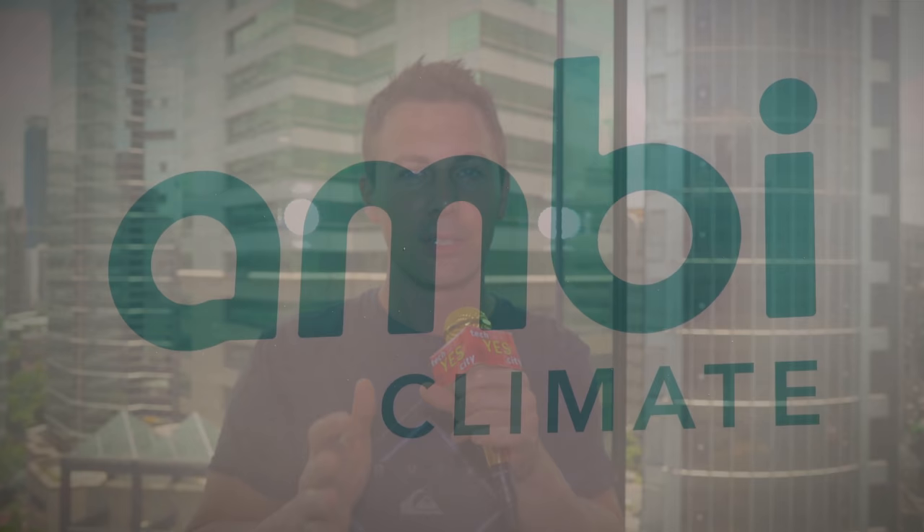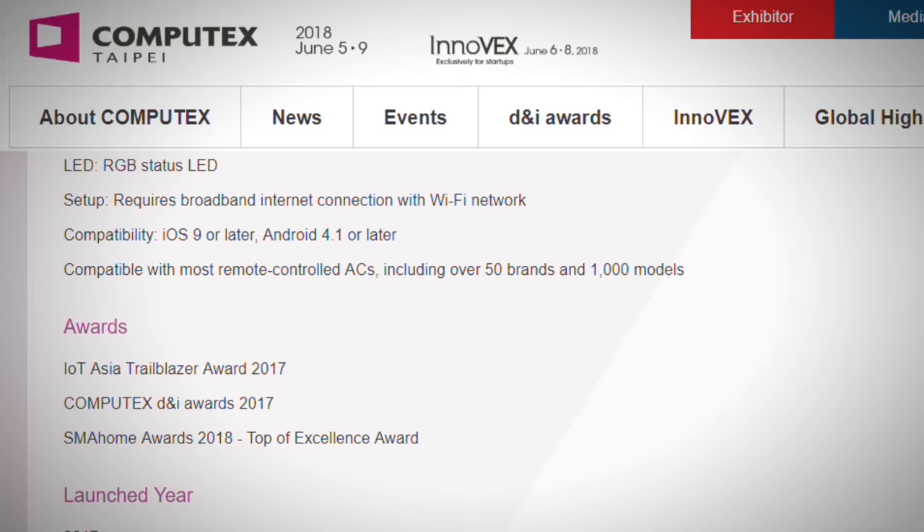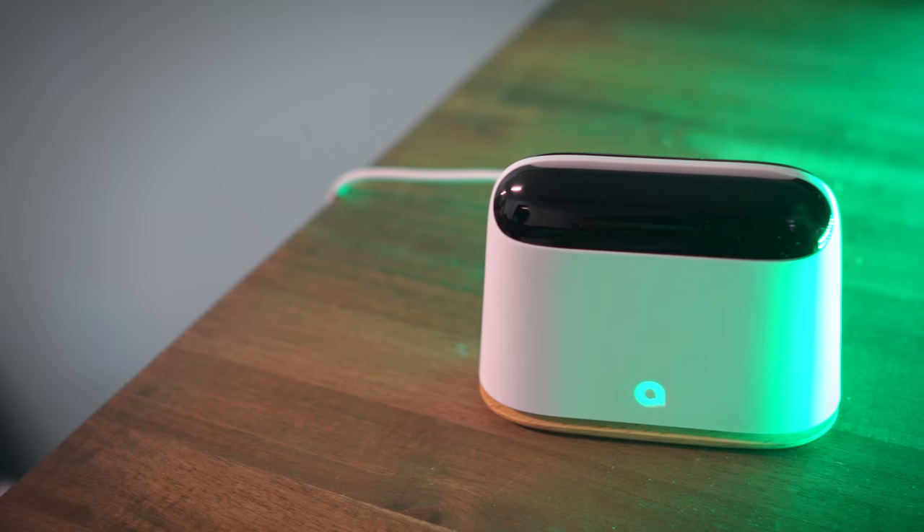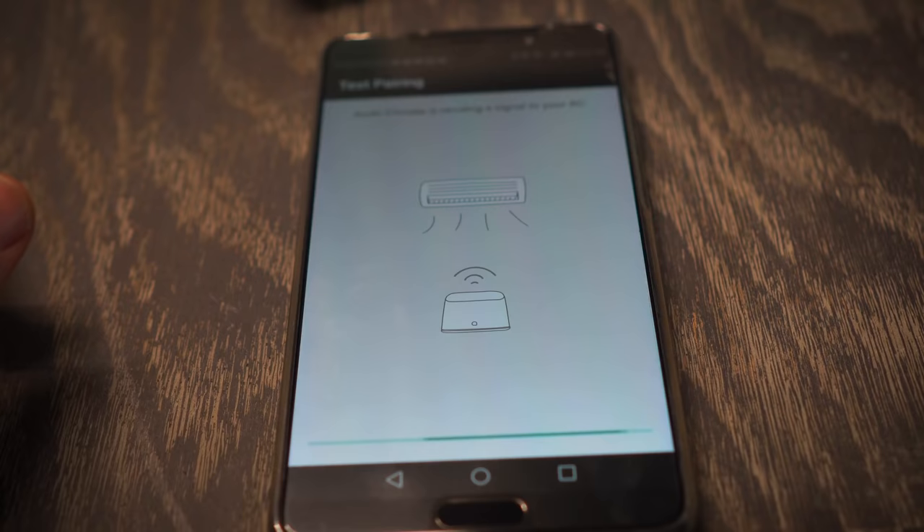Just over a year ago at Computex 2017, there was a Kickstarter campaign from a company called AmbiLabs with their AmbiClimate air-conditioning smart control. Fast forward a year — they've since won the DNI award from last year's show and they now have a revision 2.0 of the AmbiClimate. We're going to go to the showroom floor and take an interview with the CEO Julian Lee. Welcome back to Tech Yes City — I'm joined by Julian, who's going to tell us what makes AmbiClimate different to standard air-conditioning control as well as other smart AI features.